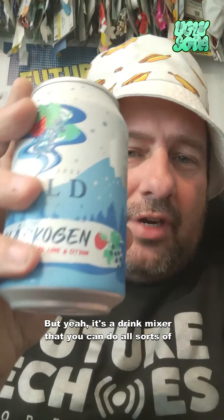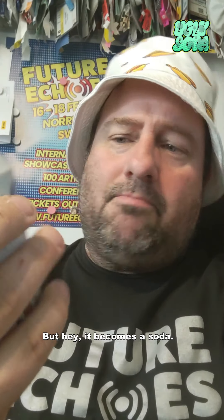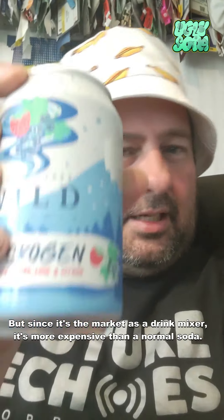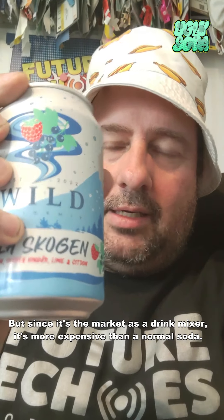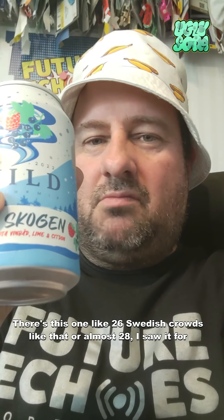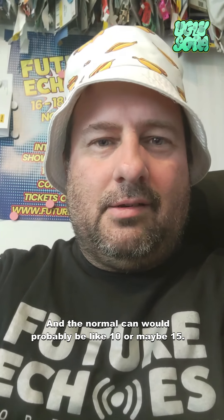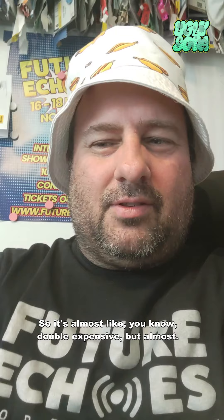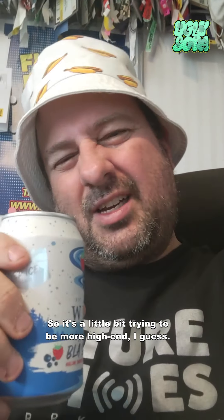It's a drink mixer, so you can make all sorts of drinks with it, like soft drinks and stuff. But it becomes a soda. Since it's marketed as a drink mixer, it's more expensive than a normal soda — around 26 to 28 Swedish crowns, whereas a normal can would probably be like 10 or maybe 15. So it's almost double the price, trying to be a little more high-end, I guess.